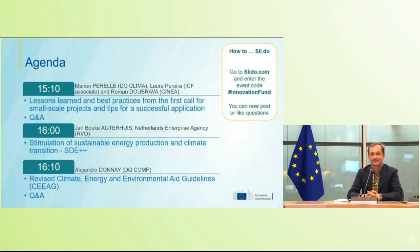This is the agenda for the next two hours. I will give a short introduction, then Marion will present in quite some detail the results of the first call for small scale projects. Roman and Laura will present the lessons learned. The second hour is dedicated to co-financing with state aid, with national money, or pure financing by state aid.